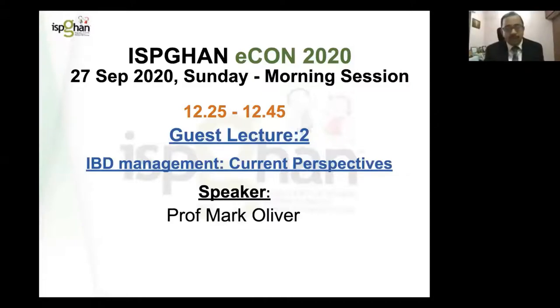Welcome back. Now we are going to the guest lecture, the second part, and with us we have Professor Mark Oliver from Australia, who is going to talk to us on IBD management, current perspectives.